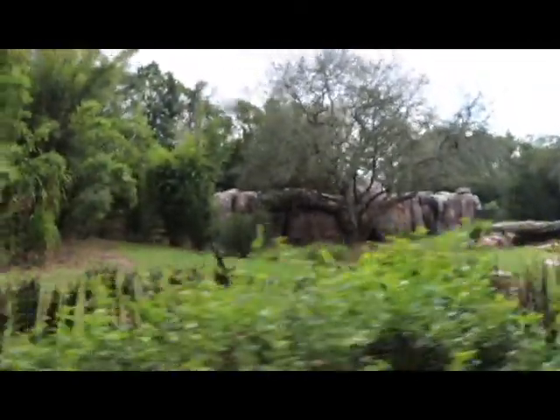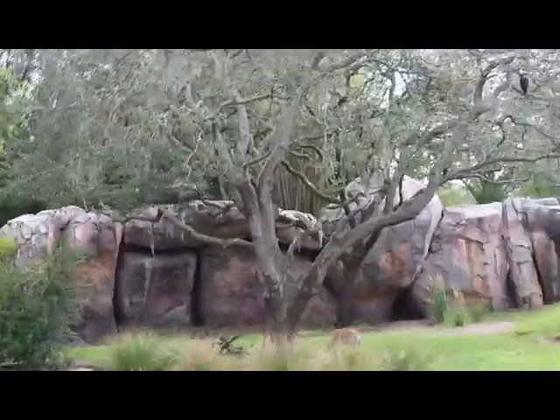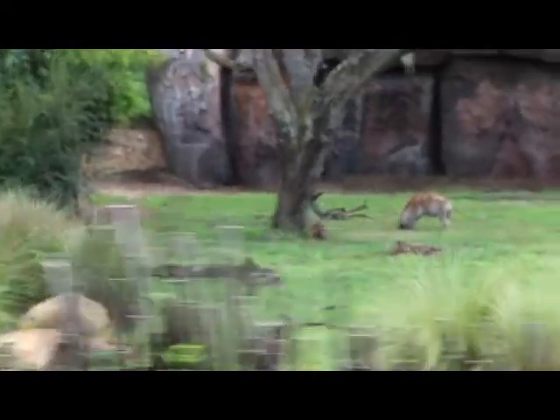There are some spotted hyenas over there. Spotted hyenas are led by an alpha female. In fact, in the clan of hyenas, all of the females outrank all of the males.